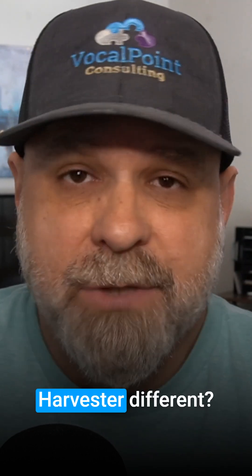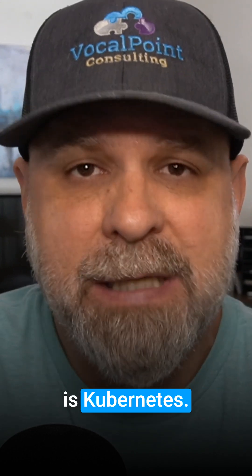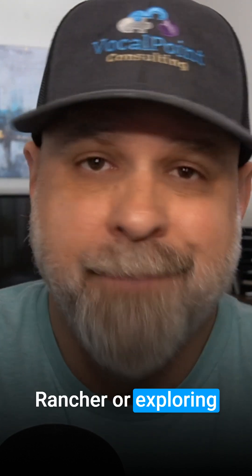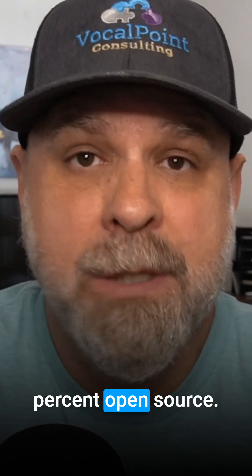So what makes Harvester different? Well, unlike most hypervisors, Harvester is Kubernetes-first. It treats your virtual machines like cloud-native resources. So if you're already using Rancher or exploring edge computing, this bridges the old world and the new, and it's 100% open-source.